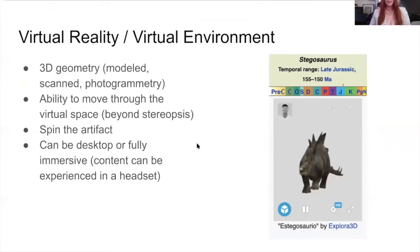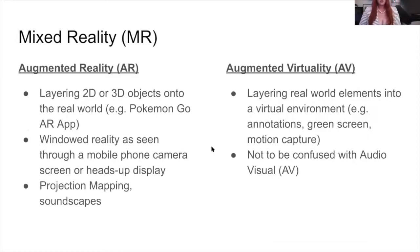When we're talking about VR, it can be desktop or fully immersive. In the vernacular, VR tends to be associated with a headset, but that's not necessarily true to the extent we use the term — things like WebXR that we'll talk about today are also considered virtual reality or virtual environments. There's also mixed reality, which includes augmented reality — layering a 2D or 3D object onto the real world, like Pokémon Go. There's also windowed reality: scenes through mobile phones or screens or heads-up displays, and this can include projection mapping or soundscapes.